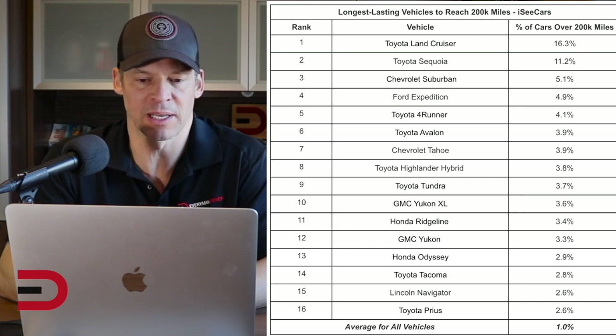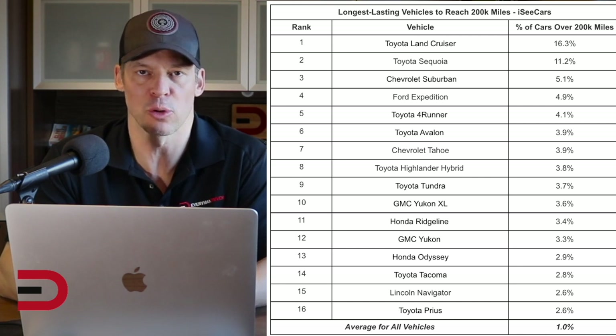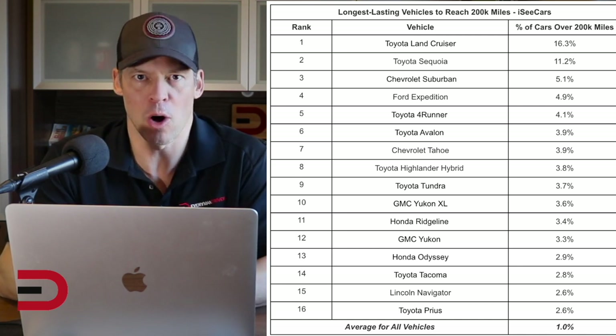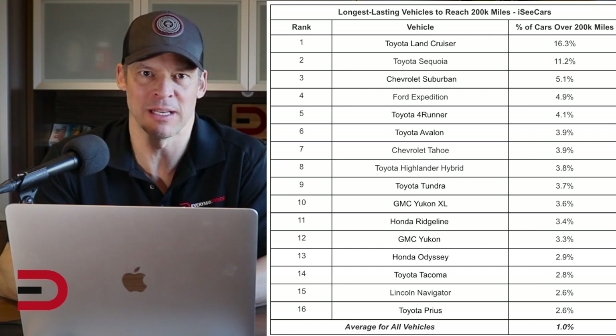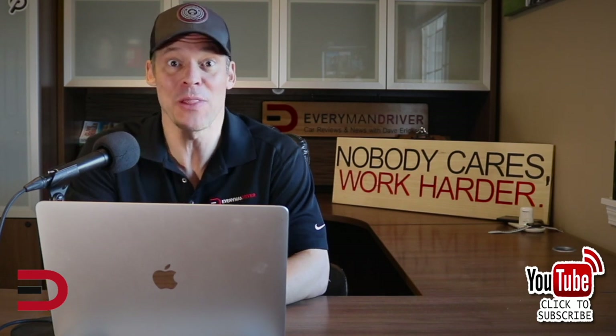I'm really happy to see the 4Runner because I used to own one. The reason I think these vehicles are on the list is because they're large family haulers and people who make that kind of investment want to keep those vehicles as long as possible. My question to you is: how many miles do you have on your vehicle and what vehicle do you drive? Is it on this list? Should it be? Leave it in the comments section and do some bragging about how many miles you've put on your car.